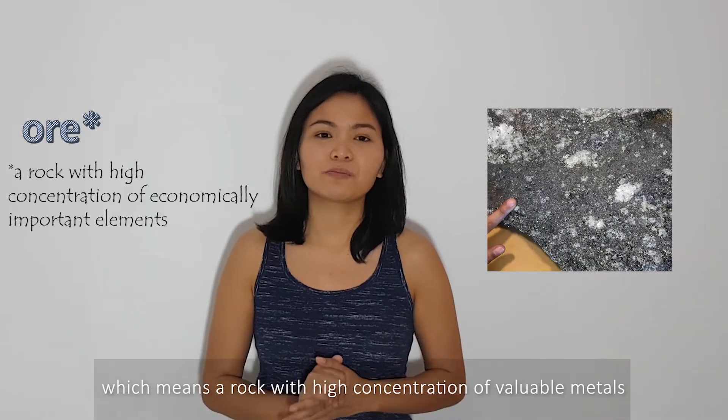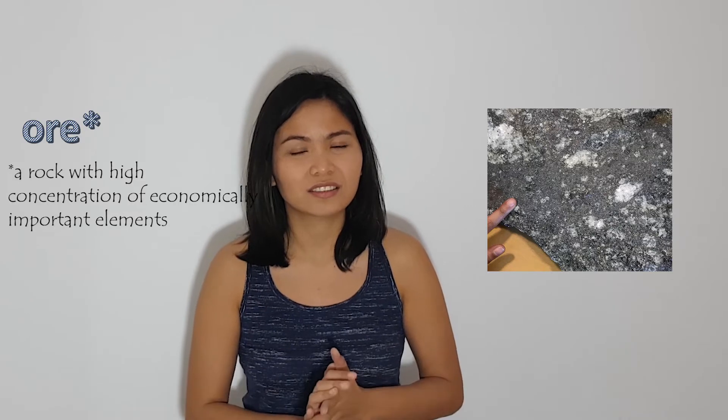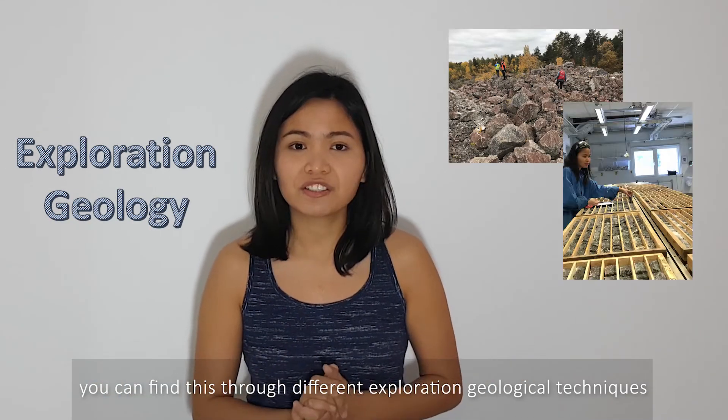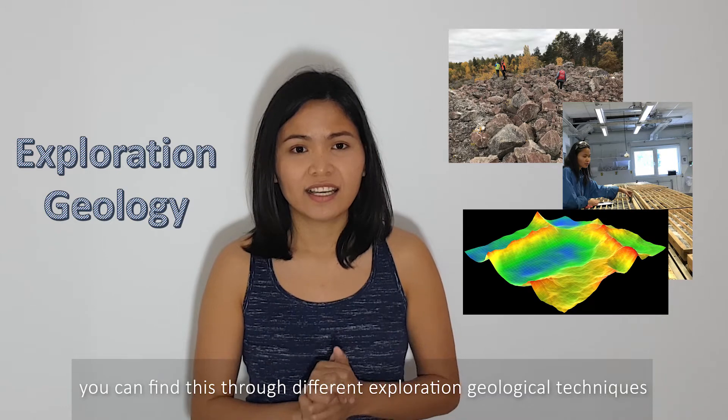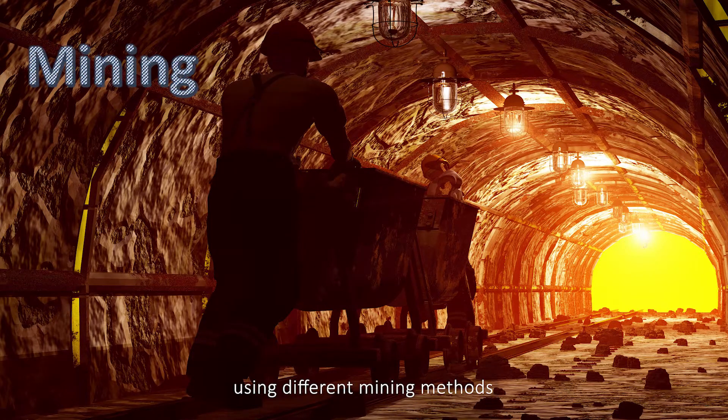First, you have to find an ore, which means a rock with high concentration of valuable metals. You can find this through different exploration geological techniques. Second, you have to extract this from the ground using different mining methods.